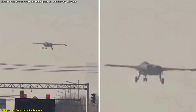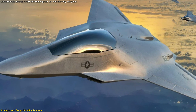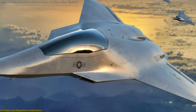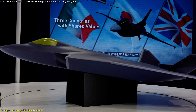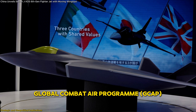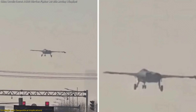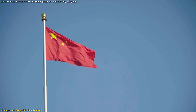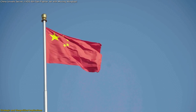The timing of the JXDS reveal is also crucial. The United States is currently developing its own sixth-generation fighter under the Next Generation Air Dominance (NGAD) program, while the U.K., Italy, and Japan are collaborating on the Global Combat Air Program (GCAP). By unveiling the JXDS now, China is signaling that it is not just keeping pace, but actively competing in the race for air superiority.